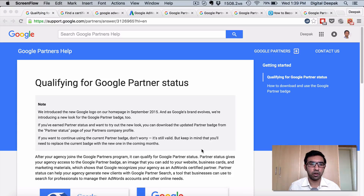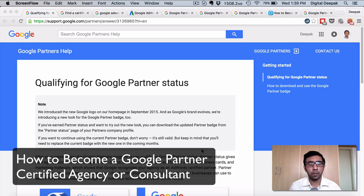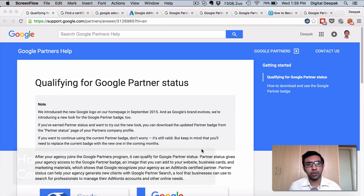Hey, this is Deepak here from digitaldeepak.com and in this video I want to show you how to become a Google Partner Certified Agency. There has been a huge confusion around this area in terms of Google Partner Certification and Google Partner Certified Agency, and how to become a Google Partner individually or become Google Partner Certified, so I am going to clear all the confusion today in this video. Recently I have been trying to get my personal brand digitaldeepak.com to be Google Partner Certified and that's how I started learning so many things that have changed recently.